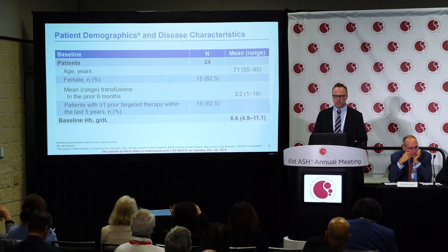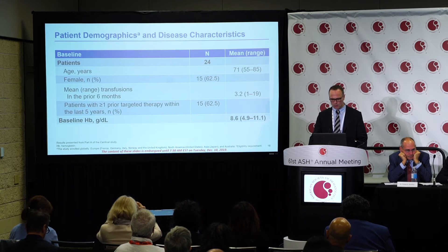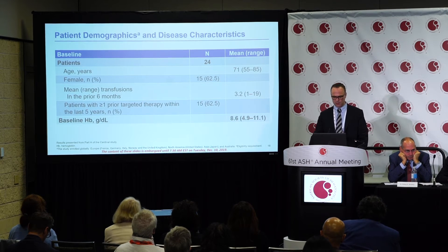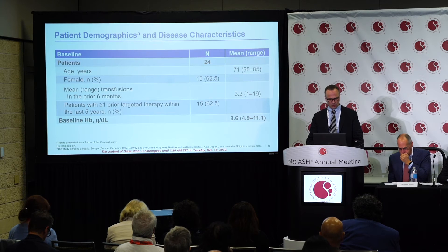The patient demographics and disease characteristics showed that altogether 24 patients were enrolled, with a mean age of 71 years and a slight dominance of female patients at 62%. Patients had received a mean of 3.2 units of blood transfused in the prior six months. Almost two-thirds had at least one prior targeted therapy within the last five years. Mean baseline hemoglobin was 8.6 g/dL, and all other characteristics were in line with patients with cold agglutinin disease seen in similar trials.